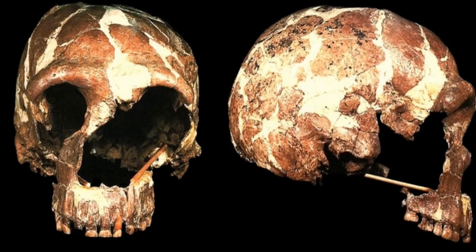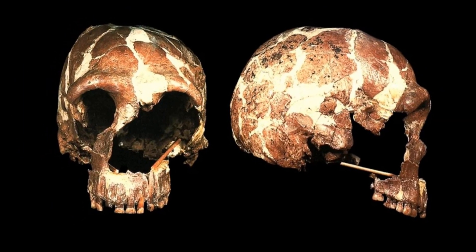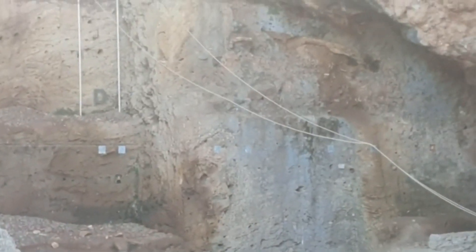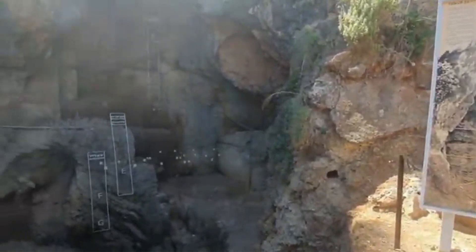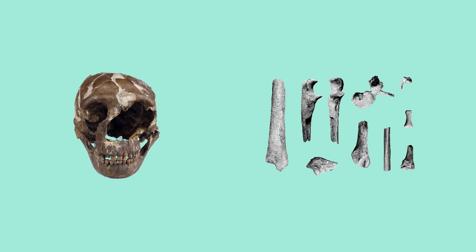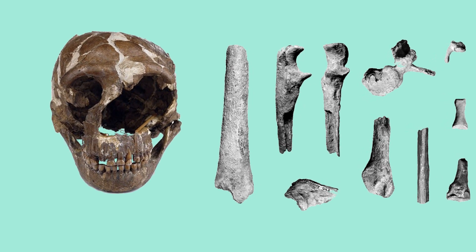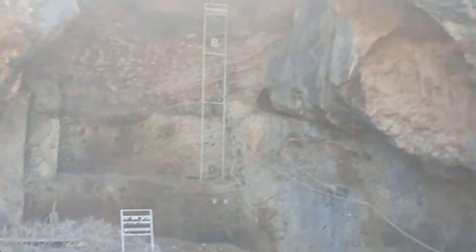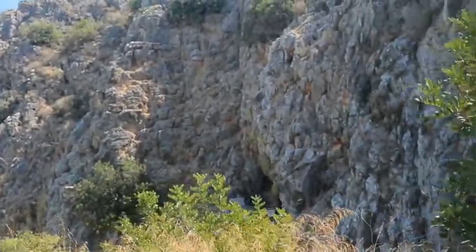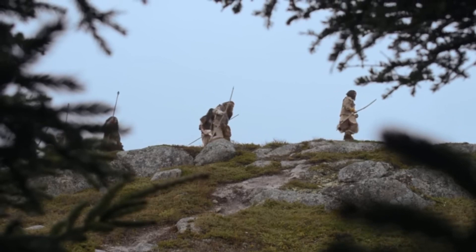The Neanderthal fossils from Tabun Cave have greatly contributed to our knowledge of this extinct human species. Through meticulous excavations and analysis, scientists have gained valuable insights into Neanderthal morphology, behavior, and their presence in the Levant region. The Tabun 1 skeleton in particular stands as a remarkable find, providing a more complete picture of Neanderthals in the region. As further research and exploration continues, Tabun Cave and its Neanderthal fossils will continue to be a source of new discoveries and enhance our understanding of our ancient human relatives.